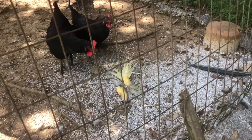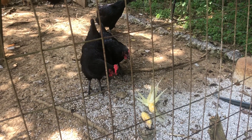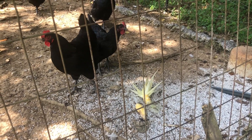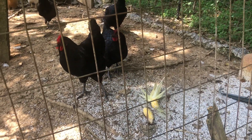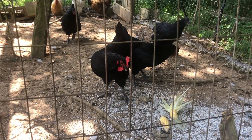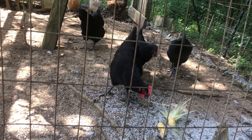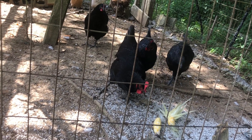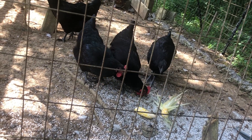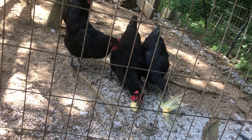Chickens are classified as vertebrates and they're in the group birds. They have feathers and they're warm-blooded. Chickens go through the life cycle known as direct development. They are hatched from an egg as a baby chick and then they just get bigger. They don't grow new parts or a new tail or grow lungs — they're just a baby chick that gets bigger and bigger until they're a full-grown adult chicken.